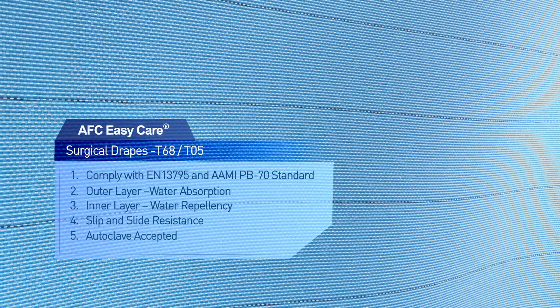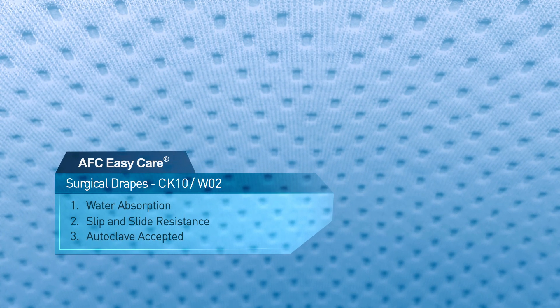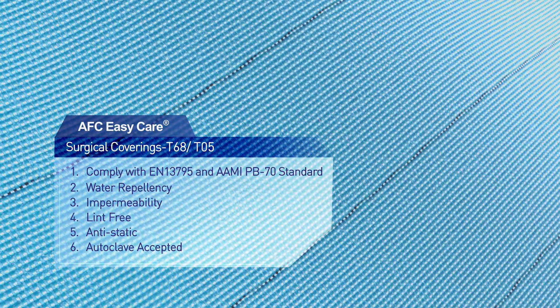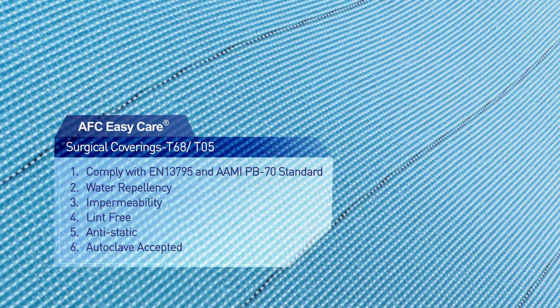The inner layer of our surgical drapes is processed with water repellency and high hydrostatic pressure resistance, while the outer layer provides excellent absorption. With different fabric combinations, surgical coverings feature high water repellency and are durable for multiple sterilization procedures.